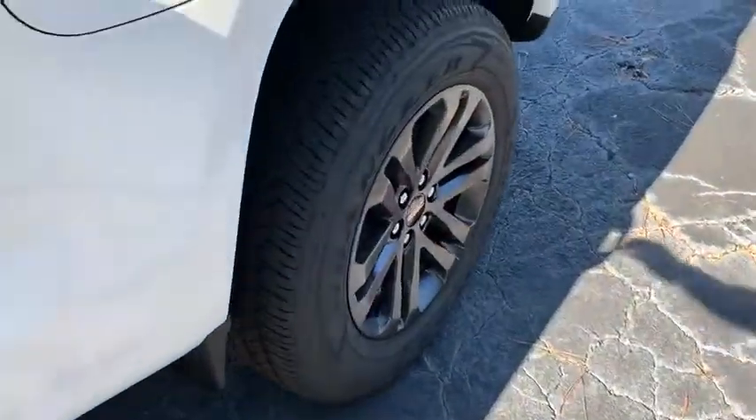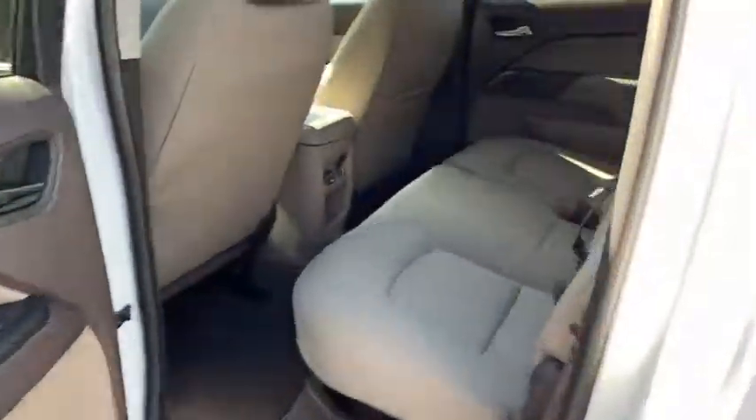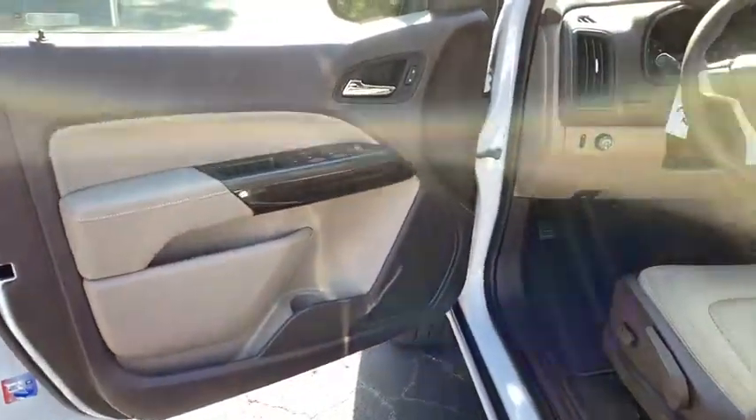Here are some of this vehicle's great options: steering wheel audio controls, anti-lock braking system, remote engine start, traction control, stability control, keyless entry, backup camera, Bluetooth, leather-wrapped steering wheel, power steering.